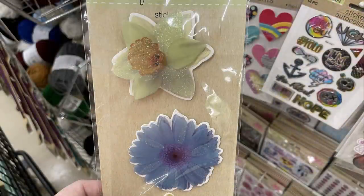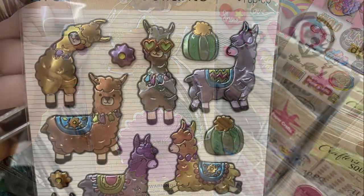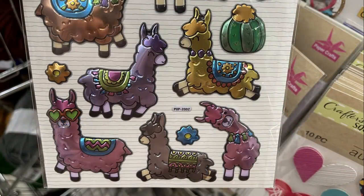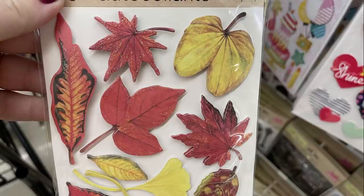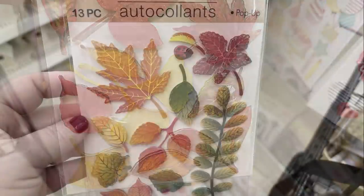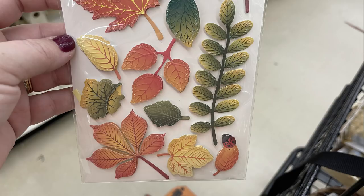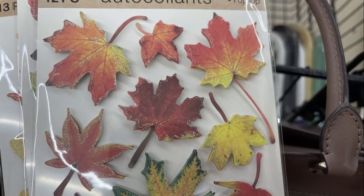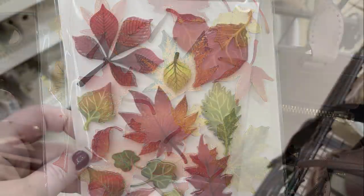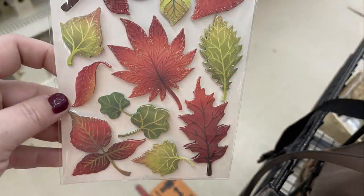They also had extra large stickers that were flowers — you get four in a pack, like daffodils. They had more pop-up stickers that look like llamas with a metallic look. Then I found a whole bunch of packs of stickers that look like fall leaves — a 3D pack with about 13 stickers each, some with a little glitter. They're very realistic looking.